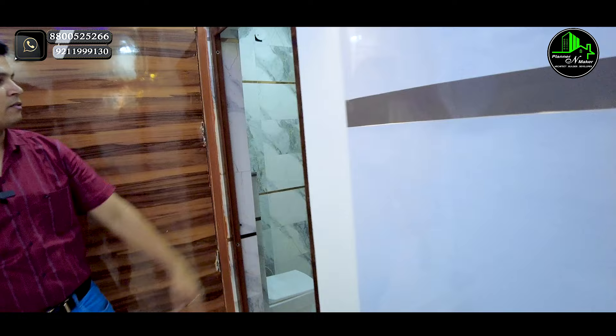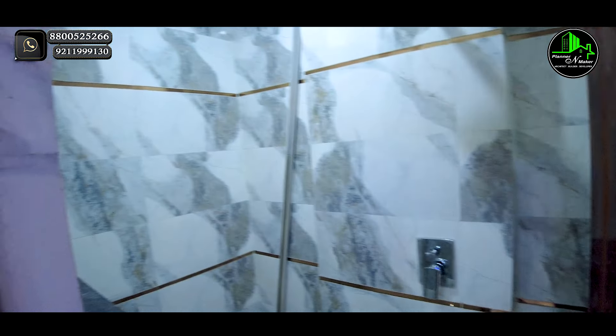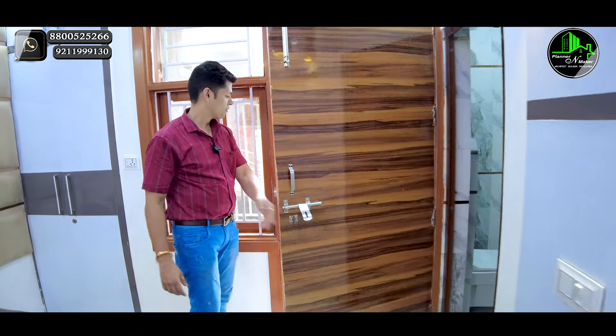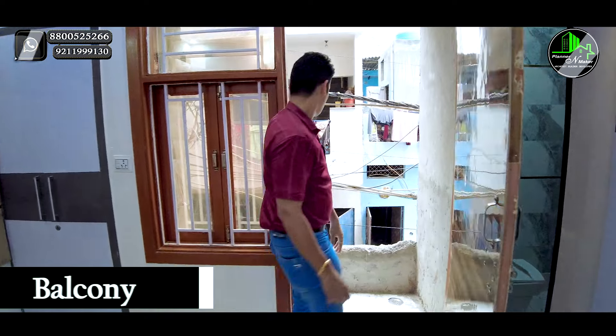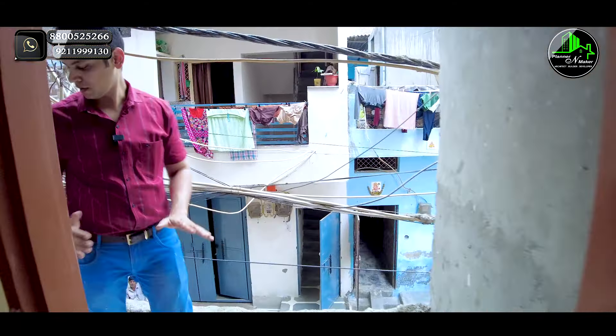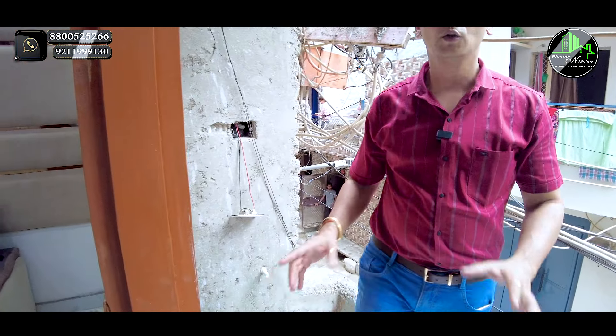This bedroom has an attached washroom with all branded bath fittings, tiled walls, proper tiles, a seat, and wash basin — everything you need is arranged. This is the front side of the balcony, which has a railing, tiles, and space for a washing machine. This is the front side of the fully furnished 2BHK flat.